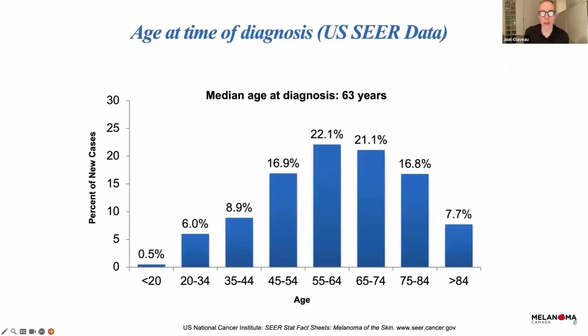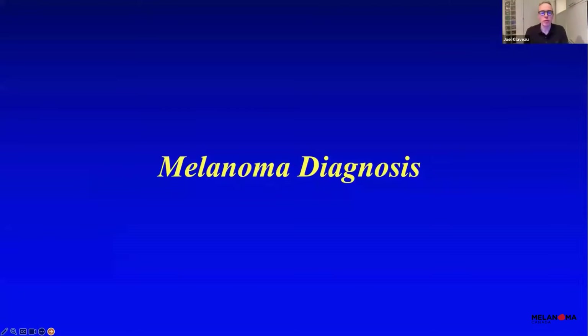Most melanomas are diagnosed around age 60. It is a cancer that can also affect young people, maybe between 20 and 40, but most of the time it is around 60 to 65. Before we talk about diagnosis and biopsy types, I will explain the different ways to make a clinical diagnosis.